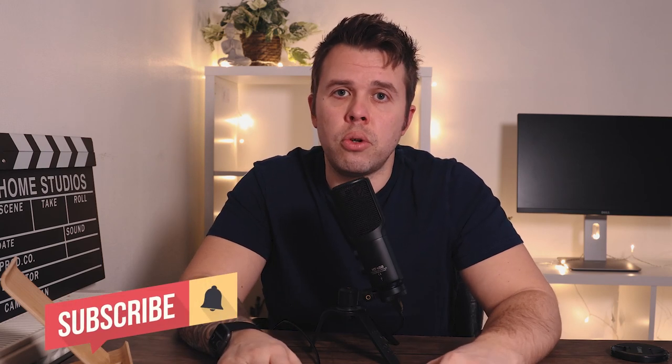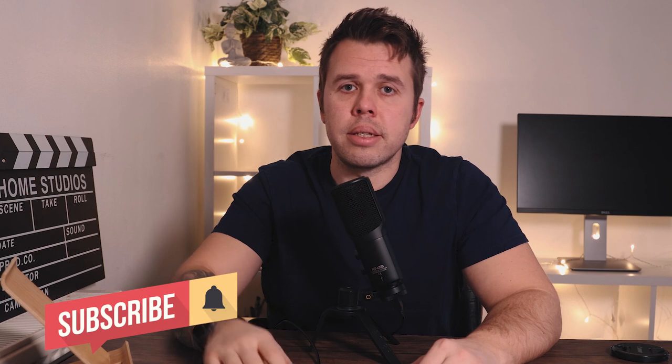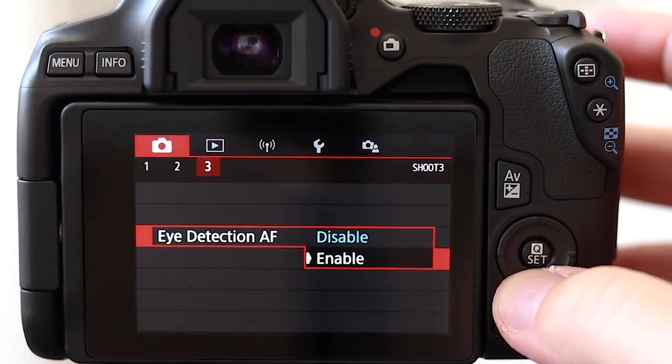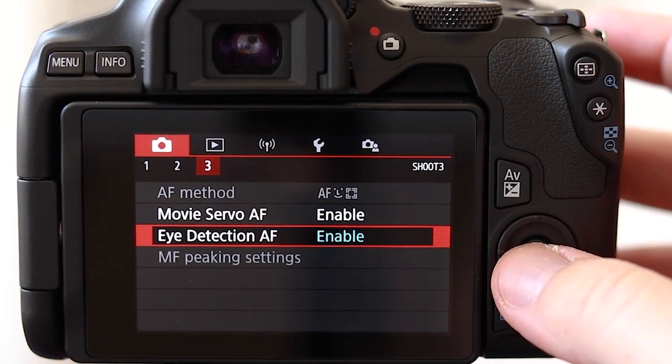The 250d comes with dual pixel autofocus — this is version one, worth mentioning that they have now released version two, but that's on the higher models like the R6 and R5. You can't expect all the best features on a low price camera, but dual pixel autofocus version one is one I've used for many years and it's never let me down — it's always been brilliant quality and never really gone out of focus.